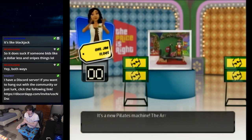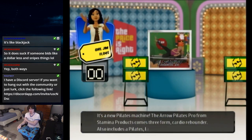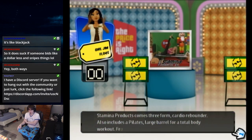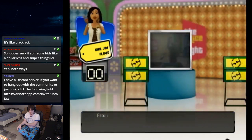Next prize: a new Pilates machine. Any of y'all do Pilates? Because I don't — I know what it is, I just don't do it. It also includes a Pilates large barrel for a total workout, from Stamina Products. Holy cow, that is flexibility right there.